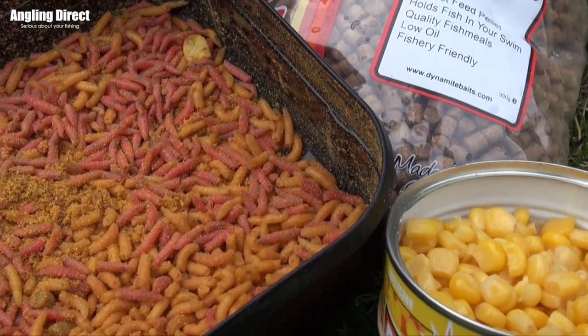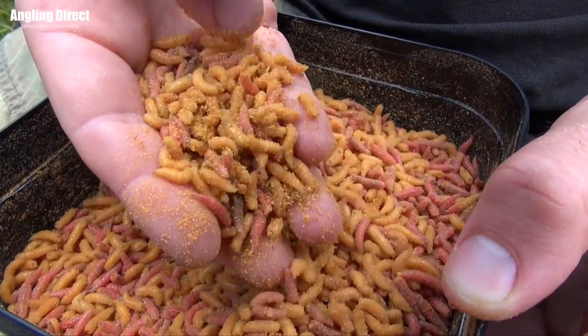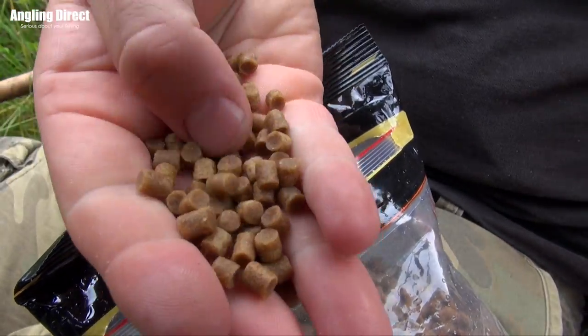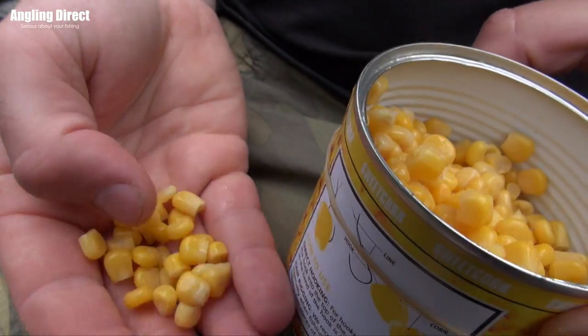That leads me on to a final tip: bait. Maggots catch absolutely everything, and if you just want to catch fish you will not beat them. But if you want to catch bigger fish, we've got pellets — really popular in commercial fishing — and corn. Corn is nice and cheap, you can grab a tin and it'll last you a day. A tin of corn and a bag of pellets will go a long way, and they're great for targeting bigger fish when the maggots are getting attacked by the smaller ones.